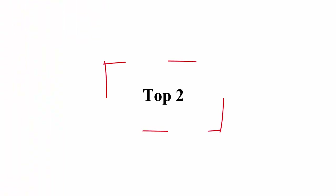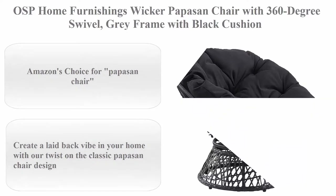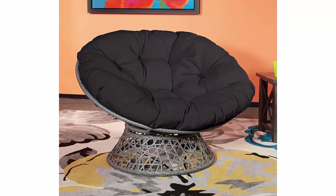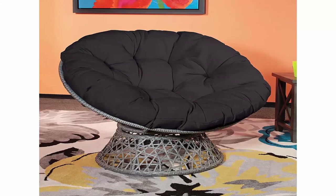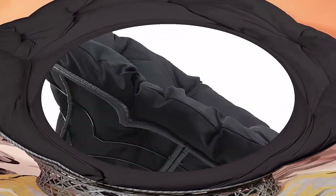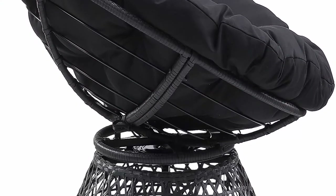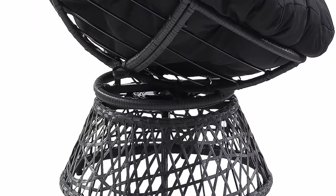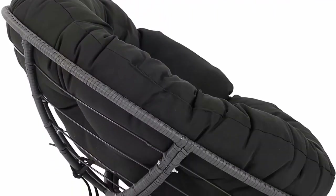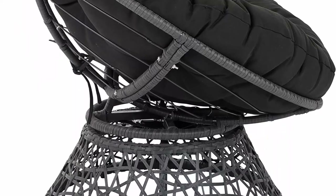Top 2: OSP Home Furnishings Wicker Papazin Chair with 360 Degree Swivel, Gray Frame with Black Cushion. Amazon's Choice for Papazin Chair. Furniture Base Movement: Swivel. Room Type: Dorm, Game Recreation Room, Bedroom, Living Room, Home Office. Color: Gray Frame with Black Cushion. Form Factor: Upholstered. Material: Alloy Steel, Wicker, Fabric.